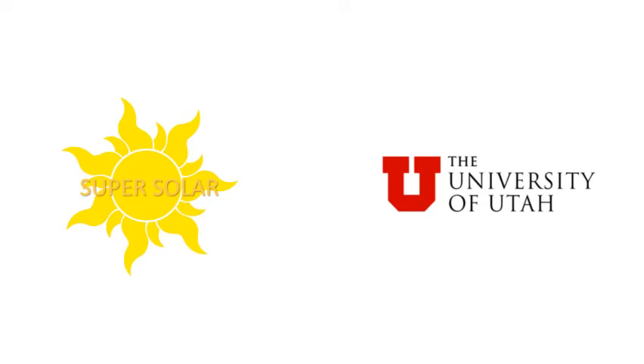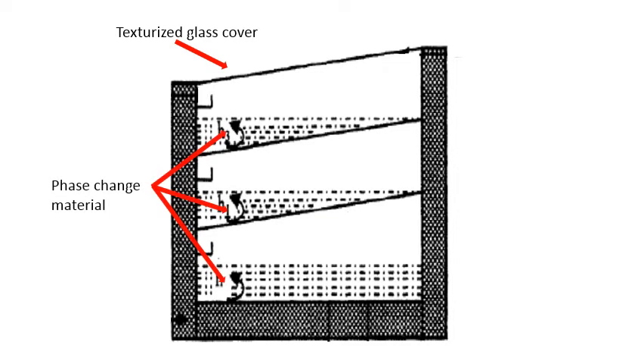The Super Still takes advantage of proven technologies and materials in design and combining them into one. The first is a triple basin design that takes advantage of the superior thermal properties of water. Glass texturization is added to the top cover glass to reduce glare and trap more light and heat in the system. Phase change materials are added to store extra energy in the still. When combined into the Super Still, the improvements lead to a greater production over traditional solar stills, while offering clean water without the expensive alternatives.